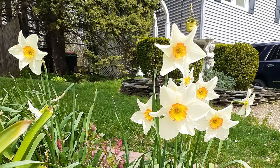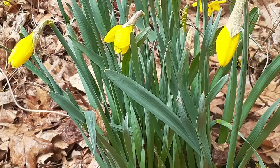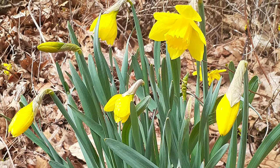They support bees and butterflies, are low-maintenance, and they even self-propagate. You can also divide their bulbs to encourage more growth. Daffodils bloom from late winter to spring and can grow as high as 18 inches. They come in a variety of colors, like yellow, white, and orange.